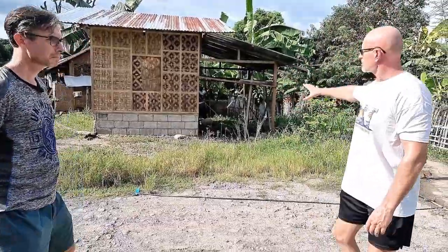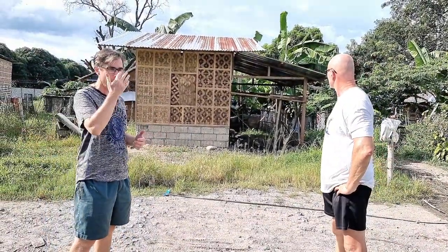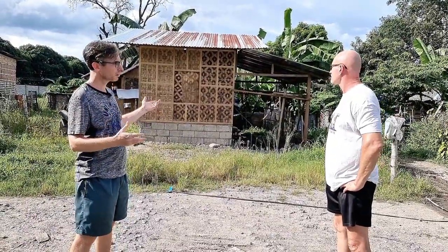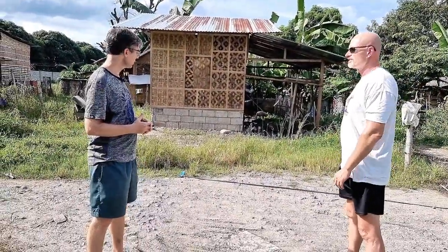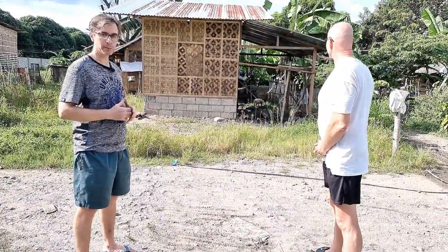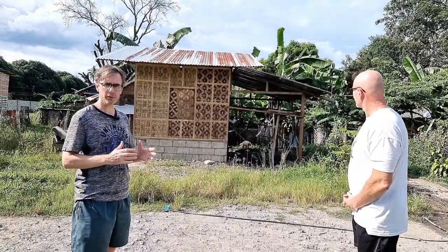Let's start with this house here because this would be the first one to come down so we can build our initial building here. The other houses we would give some time to. What about the pigs — are we going to keep the pigs? We'll keep them for lechon! Just kidding. The house will go and we'll be building here. Hopefully we can build here within November — have it ready to use within the month of November.